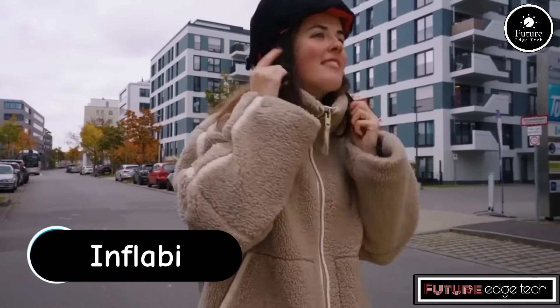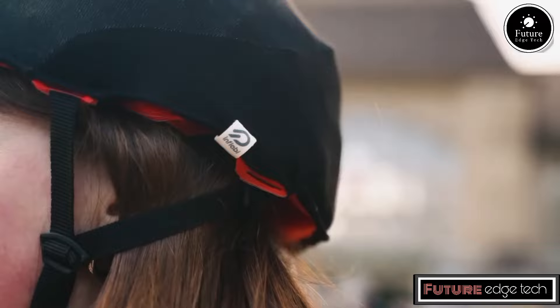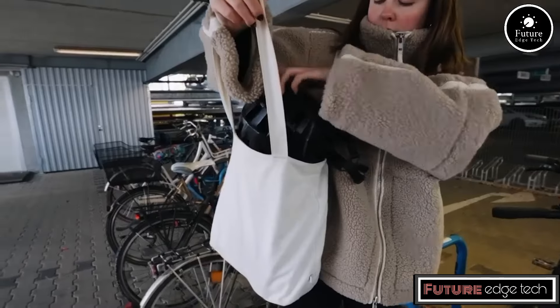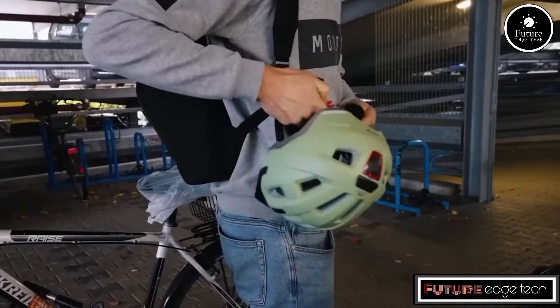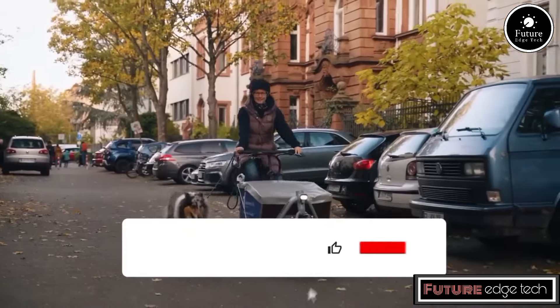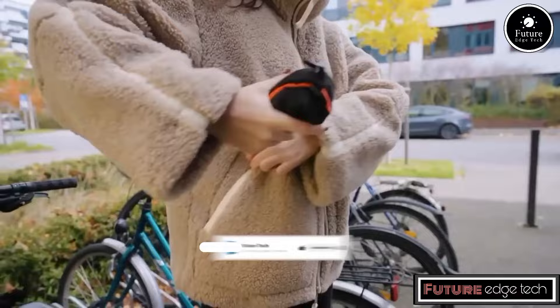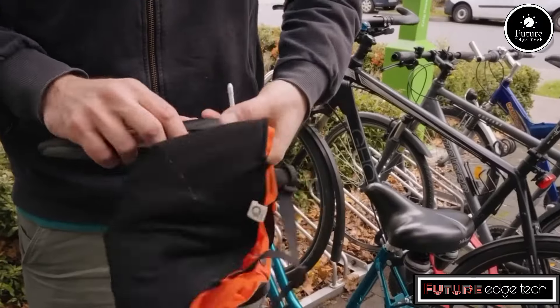The Inflabby bicycle helmet is an innovative piece of safety equipment designed to offer superior protection and convenience for cyclists. Unlike traditional hardshell helmets, the Inflabby helmet incorporates advanced inflatable technology to provide a customizable fit and enhanced shock absorption.